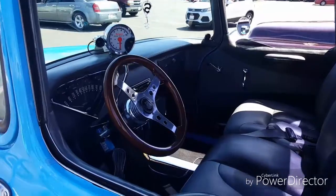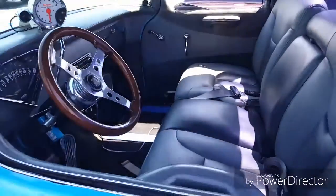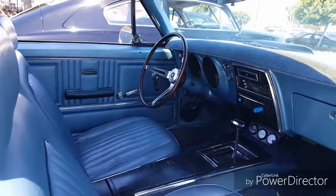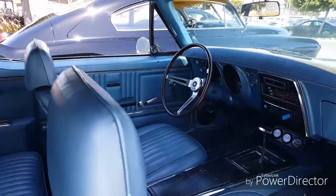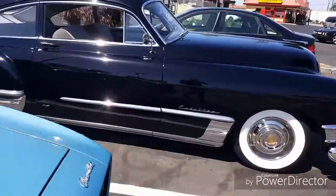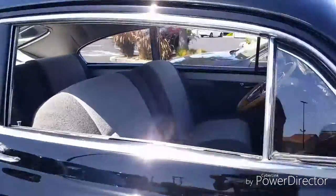Looks like a drag tune or something. The other Chevy is going to be the same thing. Here's the inside of the Camaro. And here's the inside of the Cadillac.